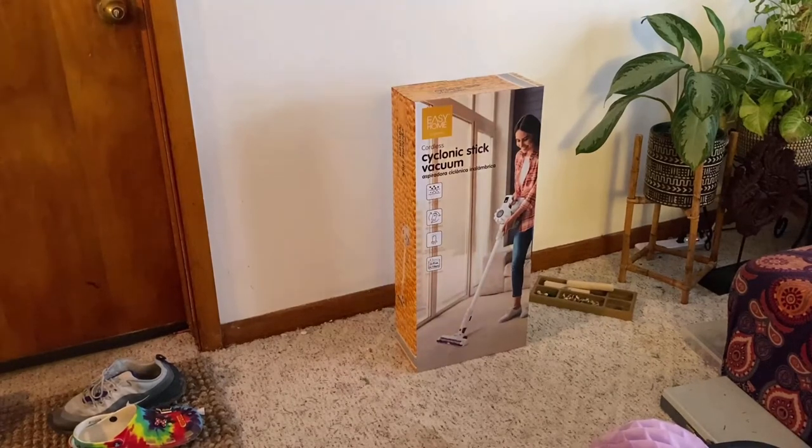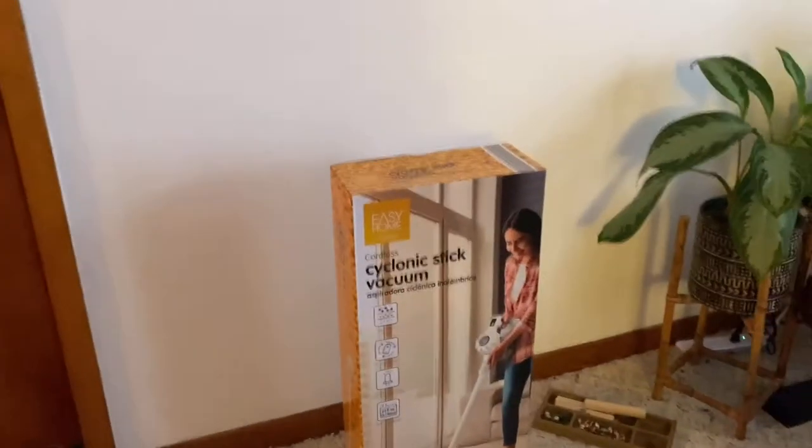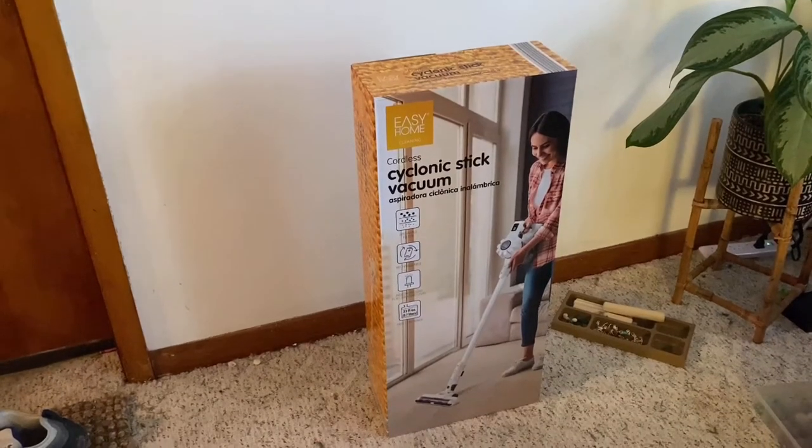I had seen some vacuums at Target and also Walmart, and I think BJ's too. But anyway, they weren't this cheap — all the other ones were over a hundred dollars. This one was $79. When I saw it in the sales paper for the weekly sales papers that they do, I did see it in those other places but this is the cheapest I've seen it.